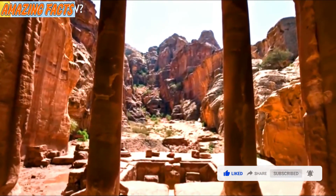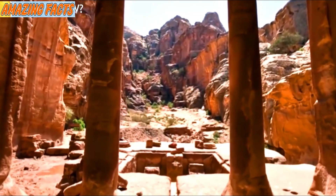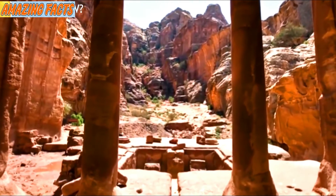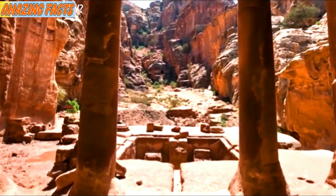The end of Petra came when Rome took possession of the city back in 106 CE and its importance and trading tracks began to fade. It would finally succumb at the end of the Byzantine Empire's rule around 700 CE.